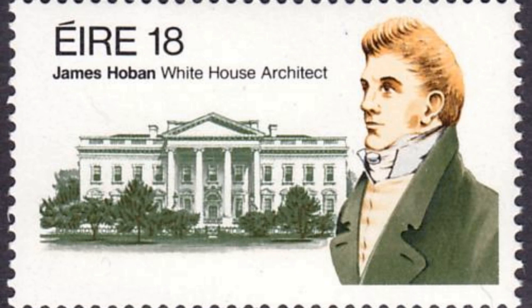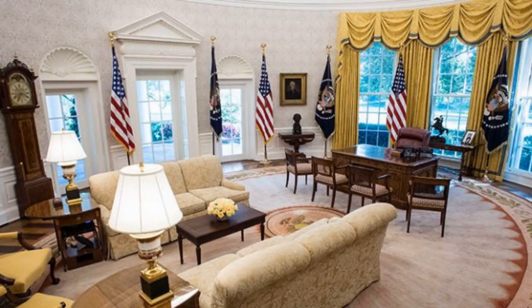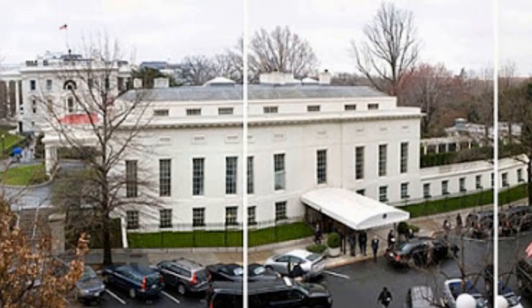The building was designed by Irish-born architect James Hoban in the neoclassical style. Because of crowding the executive mansion, Theodore Roosevelt had all work offices relocated to the newly constructed West Wing in 1901.